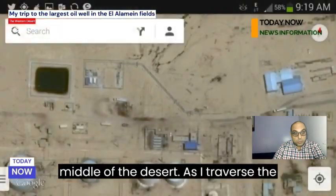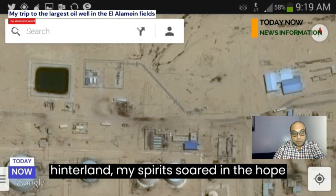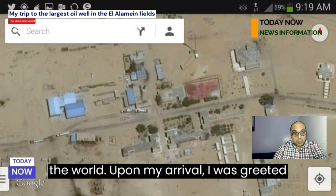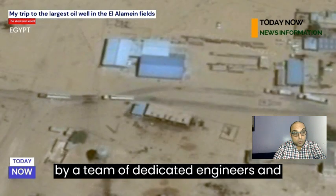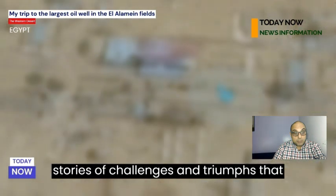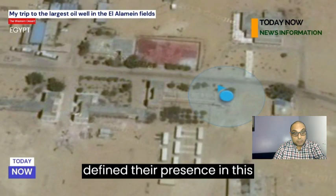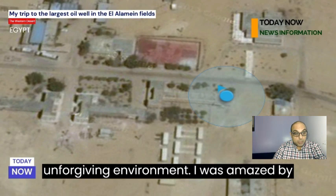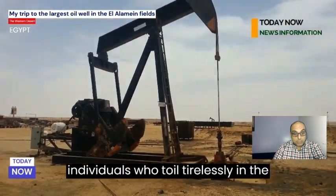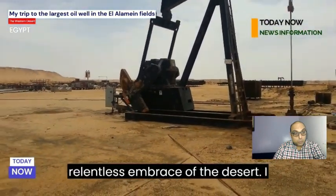As I traversed the hinterland, my spirits soared in the hope of witnessing firsthand the processes underpinning this fascinating corner of the world. Upon my arrival, I was greeted by a team of dedicated engineers and workers who welcomed me warmly and shared stories of challenges and triumphs that defined their presence in this unforgiving environment. I was amazed by the sheer resilience and ingenuity of individuals who toil tirelessly in the relentless embrace of the desert.